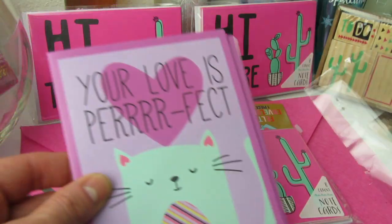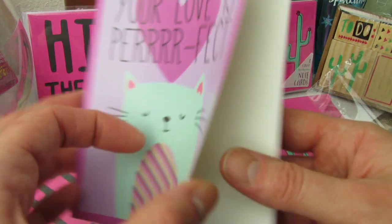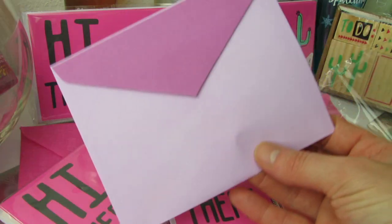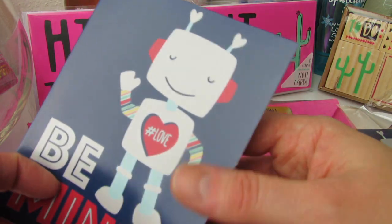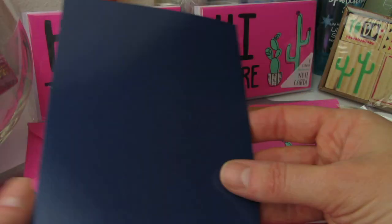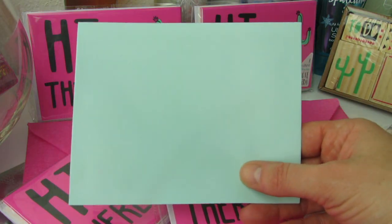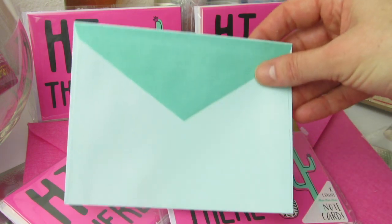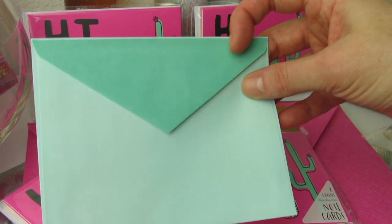I'm just kind of opening all of these so we can look at them together. 'Your love is perfect' — I love that. Look at the stripes. Blank on the inside and just a light purple on the back, and then a two-tone purple on the back. And here we have the robot with the cute stripes — hashtag love. Open it up, it's blank inside, and it's just navy blue on the back. And then the envelope is a very washed out muted mint green, and then two tones of the muted mint green and a darker green on the flap.